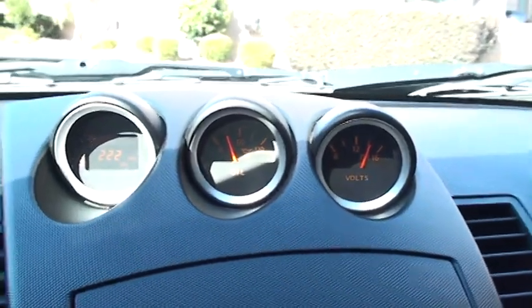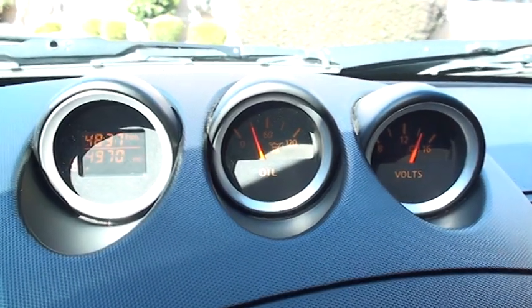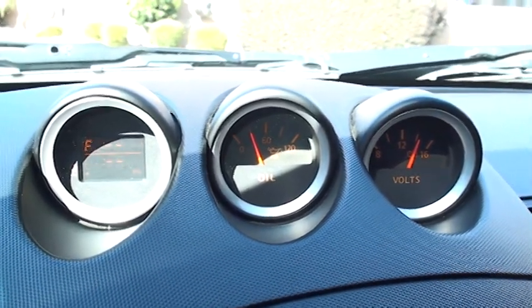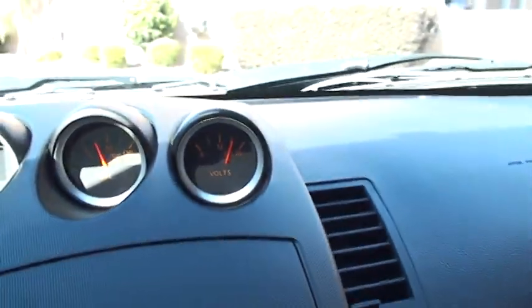The display shows outside temperature, distance to empty, fuel mileage, trip, oil pressure, and voltage.